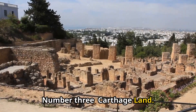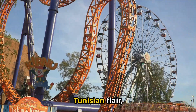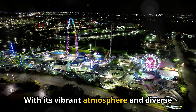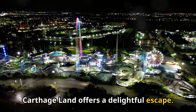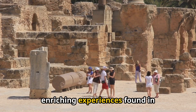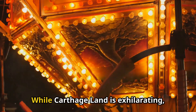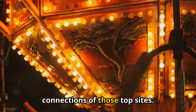Number 3: Carthage Land. This thrilling amusement park combines fun rides and attractions with a unique Tunisian flair, making it a perfect destination for families and adventure seekers. With its vibrant atmosphere and diverse entertainment options, Carthage Land offers a delightful escape, though it ranks lower than the more culturally enriching experiences found in higher-ranked attractions.